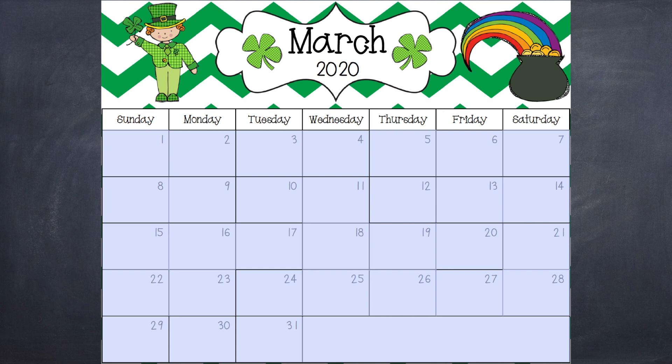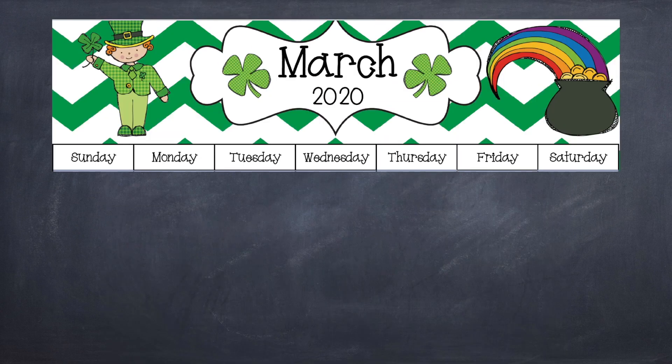Here's our calendar. We are still in the month of March. Let's see what day of the week it is. There are seven days in the week. The seven days are Sunday, Monday, Tuesday, Wednesday, Thursday, Friday, and Saturday.